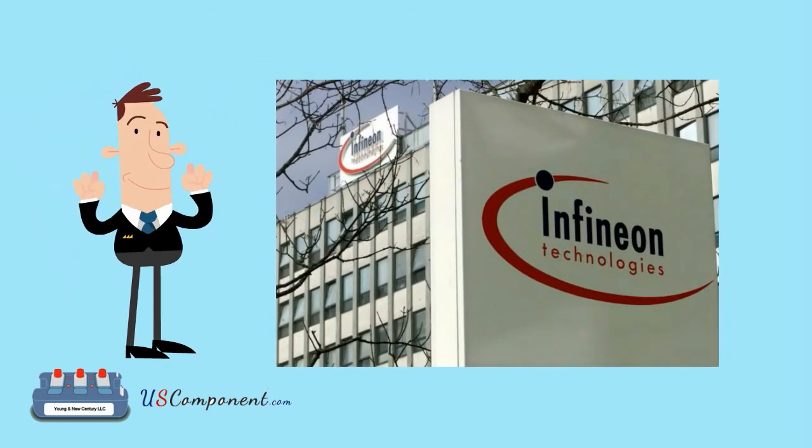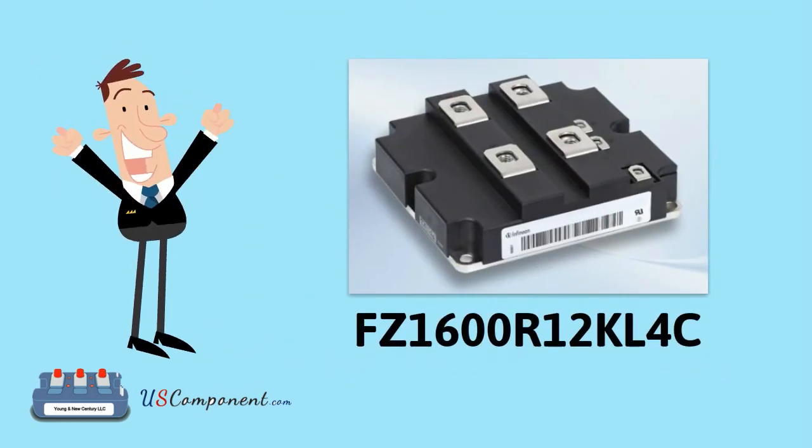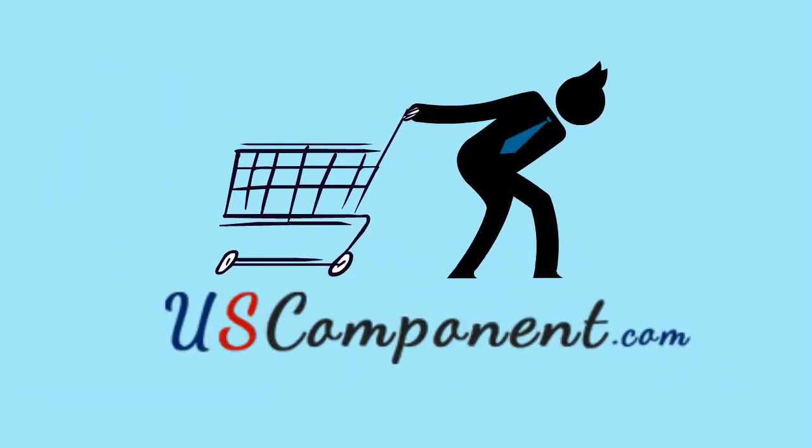Power up your solar panel by getting Infineon's FZ1600R12KL4C. Visit uscomponent.com now.